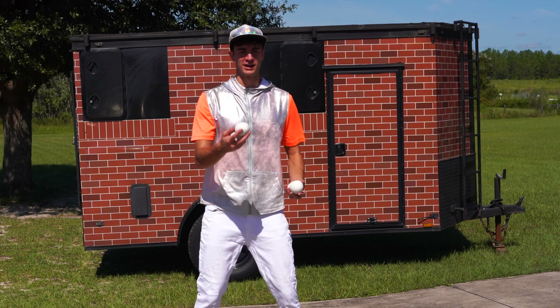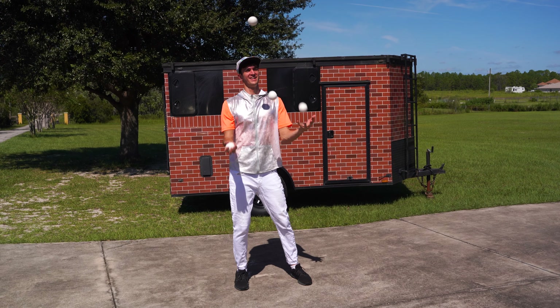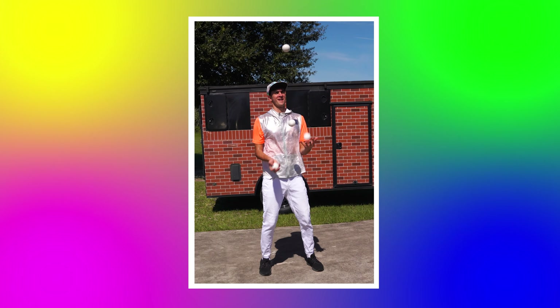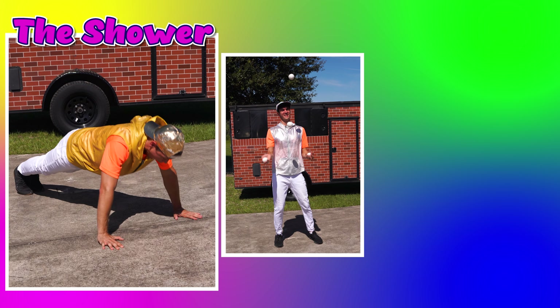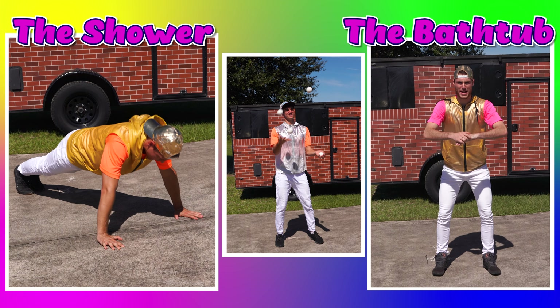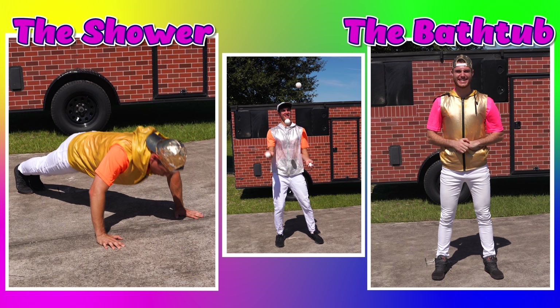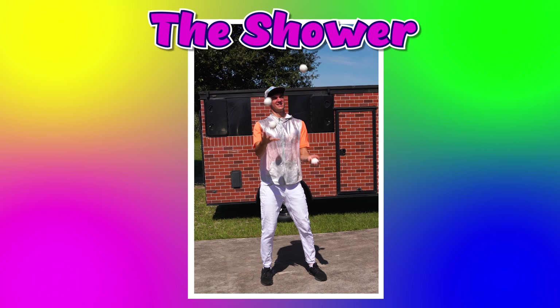All right, everybody. Here's my trick. If you think that trick is called the shower, do push-ups with Zach. And if you think it's called the bathtub, let's do squats with Ian. If you said the shower, you are correct.